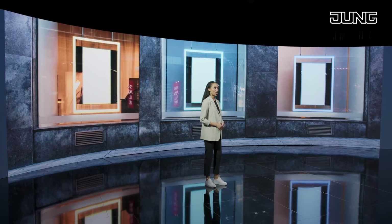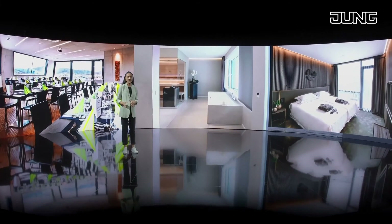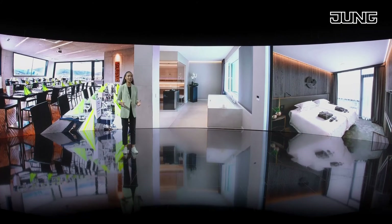Other ideal application locations for this controller can be found in gastronomy, wellness areas, and hotels. But LED strips are also being used more frequently in residential properties.